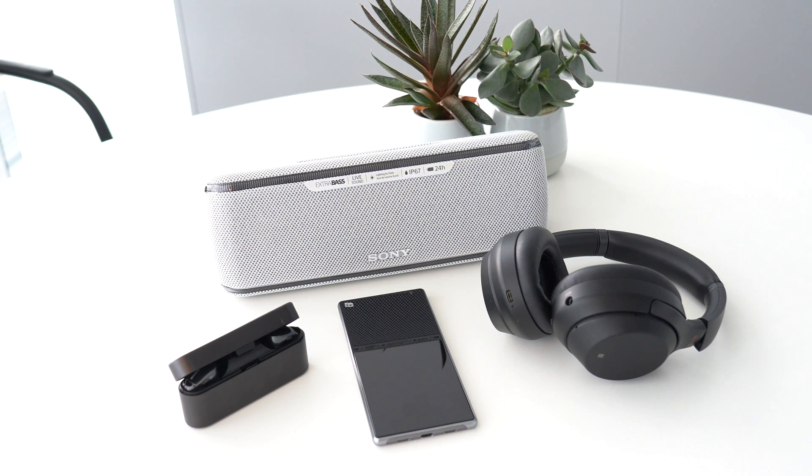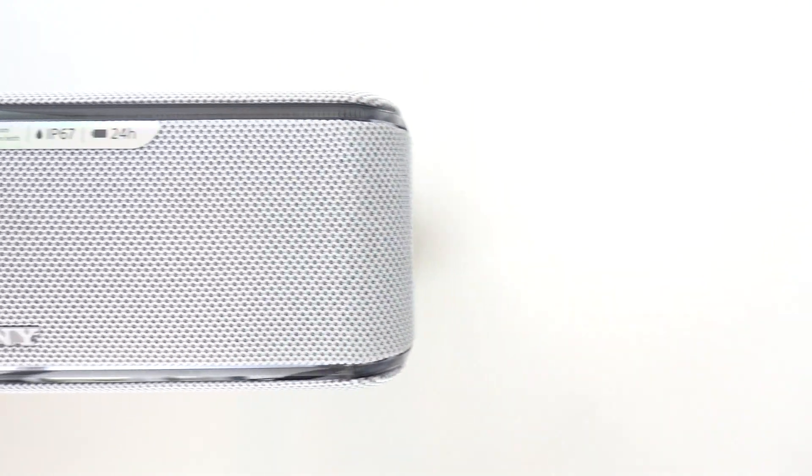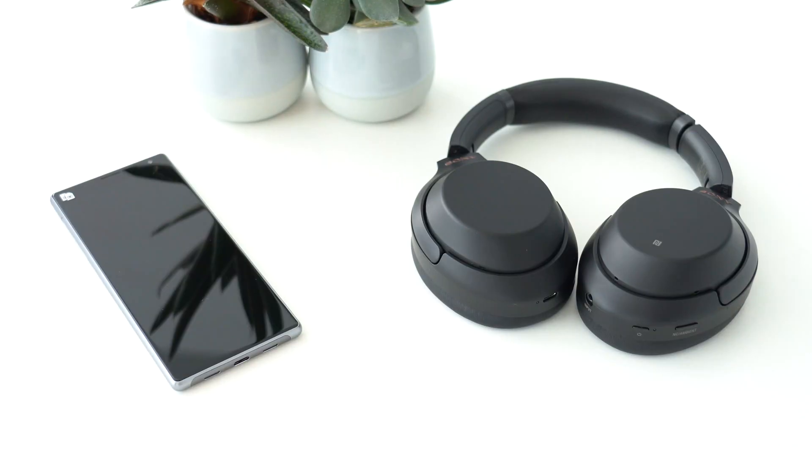In this example, we'll show you just how convenient NFC is and connect a Sony Xperia phone with the WH-1000XM3 headphones and the SRS-XB41 wireless extra bass speaker. If you're unsure what Bluetooth pairing means, check out the first episode on Bluetooth pairing in this series.